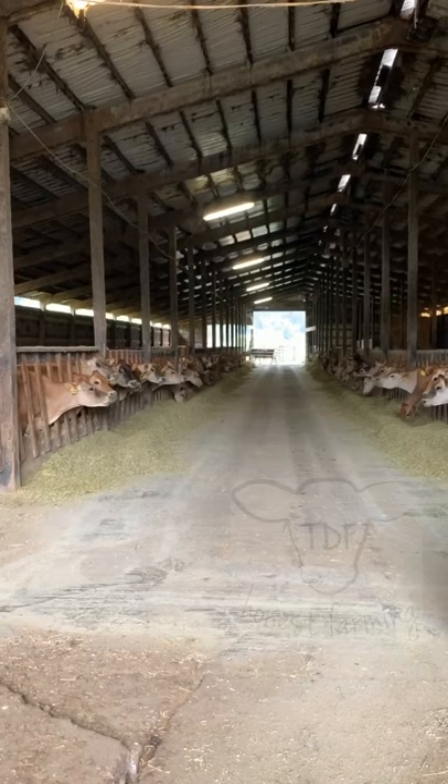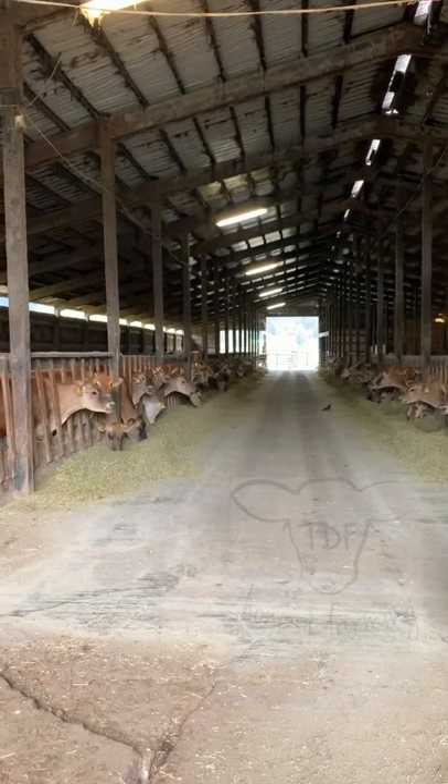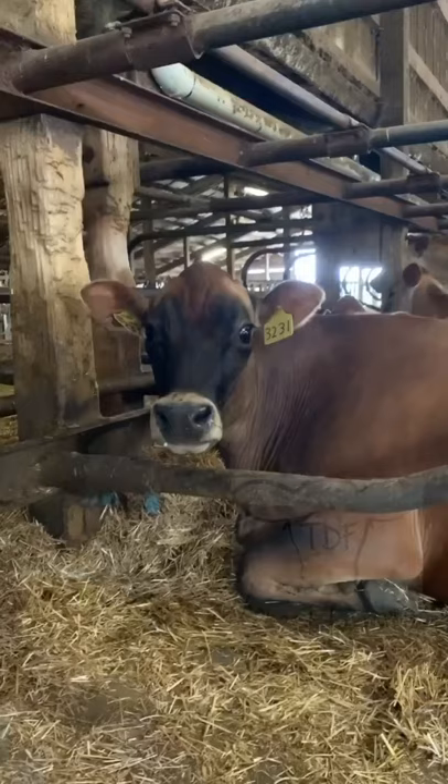And then they go back out, and they can choose to either eat — which is the preferred thing for them to do, because if they don't eat, they don't make milk. But if that seven minutes was really tiring for them, they can always just forego eating and go lay down, like this girl.